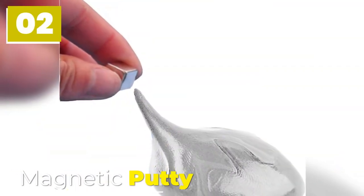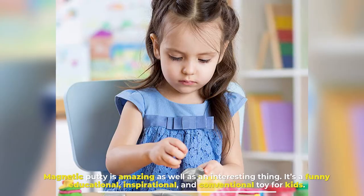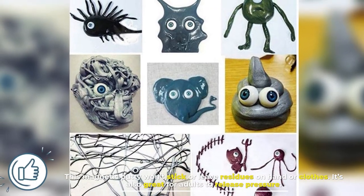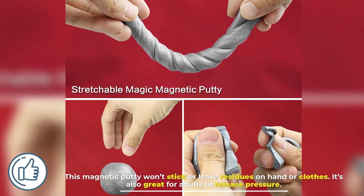Number 2: Magnetic Putty. Magnetic Putty is amazing as well as an interesting thing. It's a funny, educational, inspirational, and conventional toy for kids. This magnetic putty won't stick or leave residues on hands or clothes. It's also great for adults to release pressure.